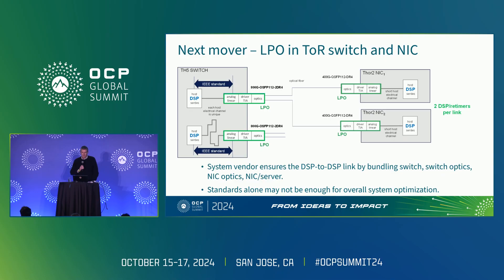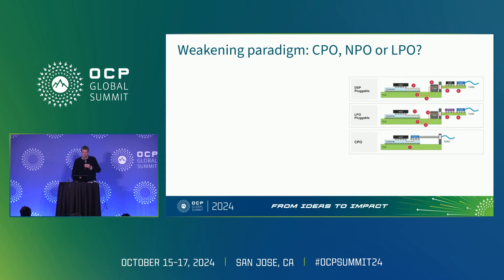I'll put something controversial here: standards alone may not be enough for overall system optimization. Why would that be? We love standards. But the DSP never comes up in standards because none of the people that make them tell us how they work. So they're the most important part, yet they're not standardized. That seems interesting at least.